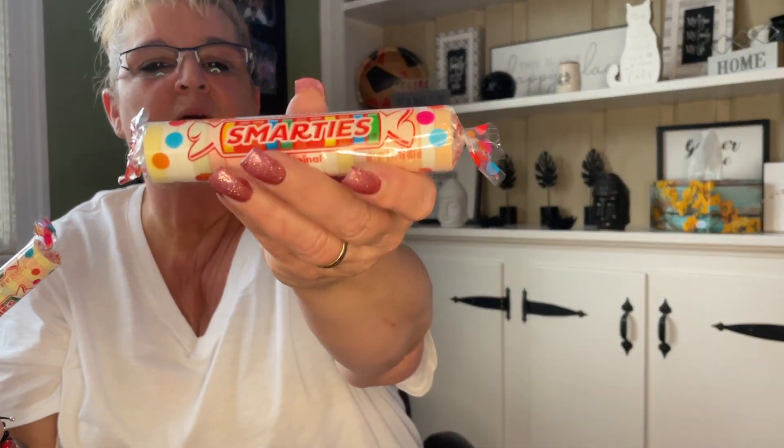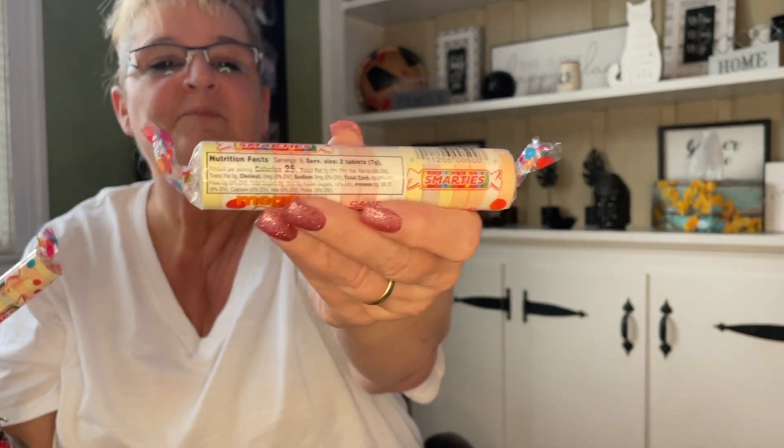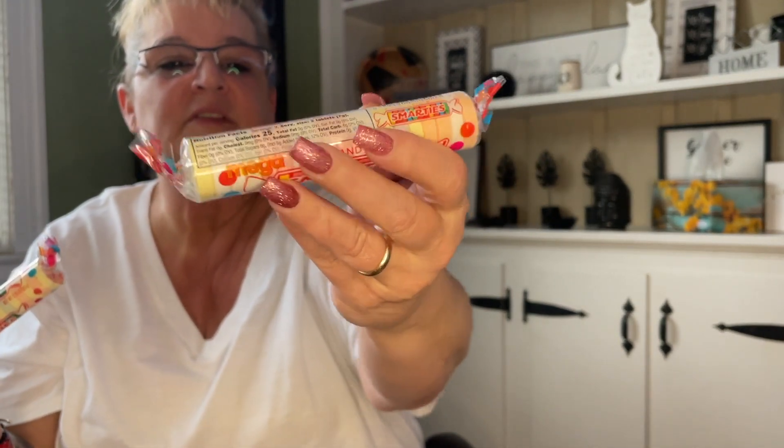Also going in the girls' baskets — for Valentine's Day I gave them boxes of Smarties and I didn't realize how much they love Smarties. So I got them the huge pack. I was telling the girls about these and said maybe you'll find them in your Easter baskets — and I did find them and picked them up. Here are the nutritional facts — yeah, these are huge.